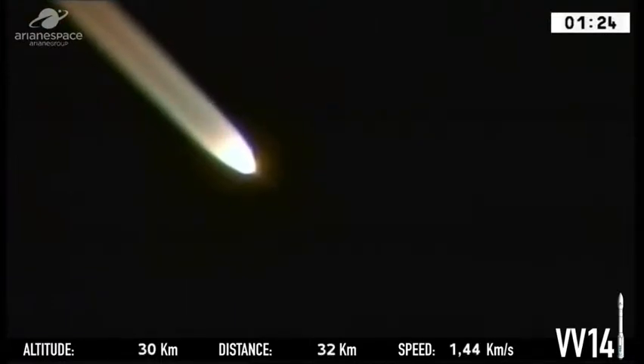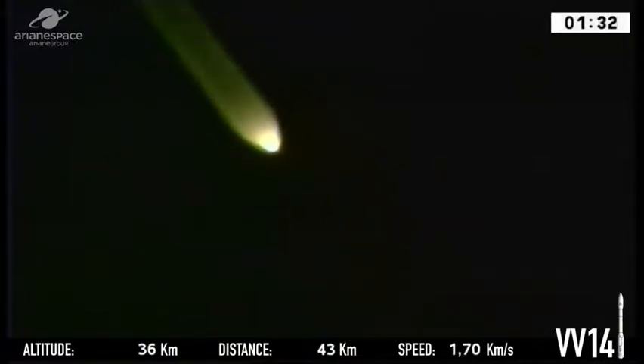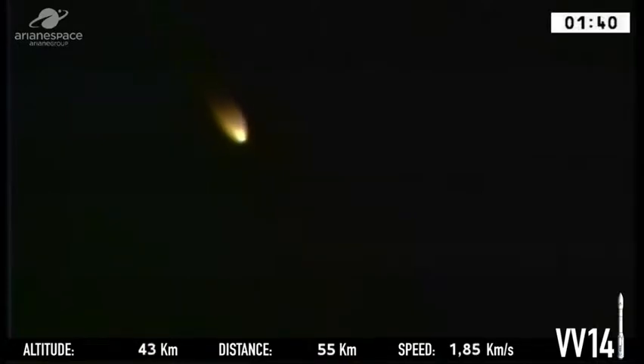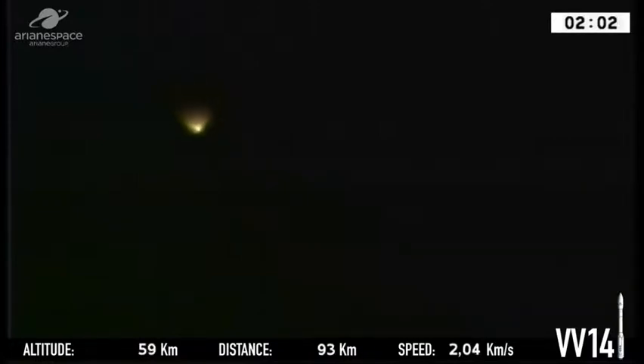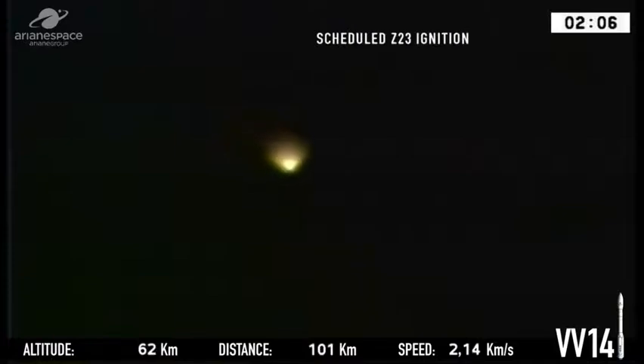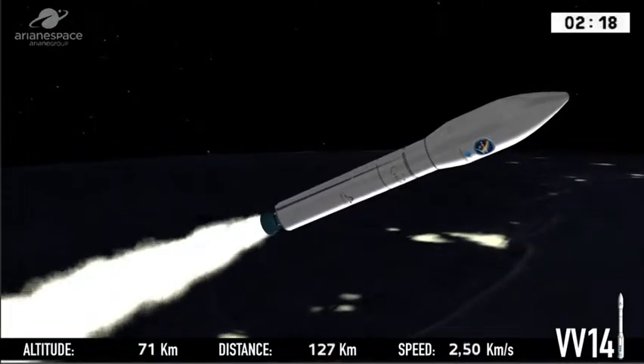The Vega launcher takes its name from the brightest star in the constellation of Lyra — the fifth brightest star in the night sky — and tonight she is lighting up our night sky. Heading north now over the Atlantic. We can see the separation of the first stage, and the second stage, the Z-23, is now switching on. The propulsion of the engine is nominal.